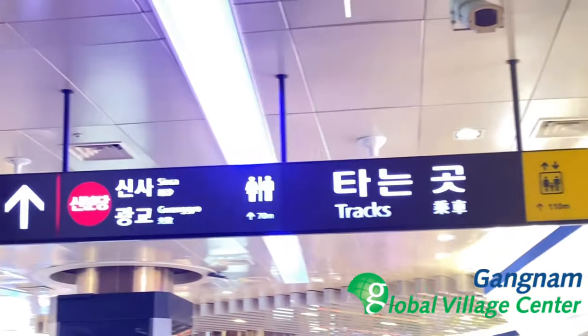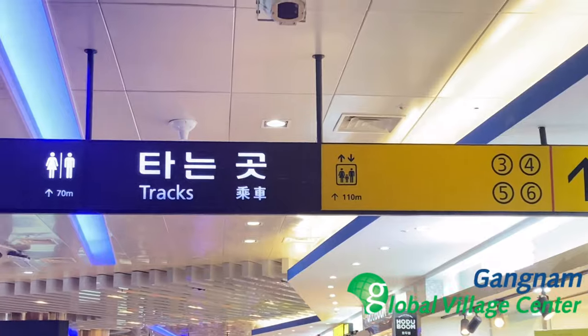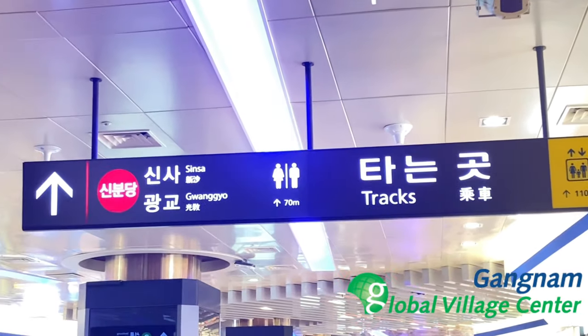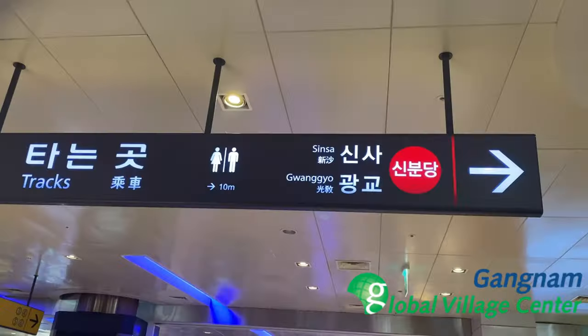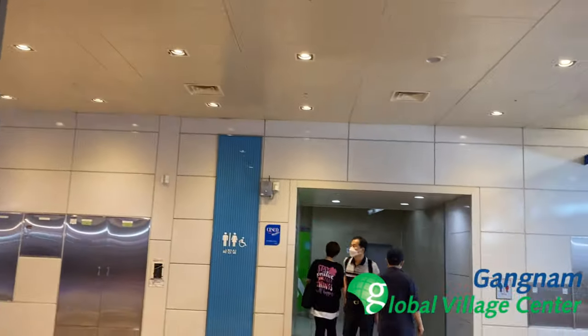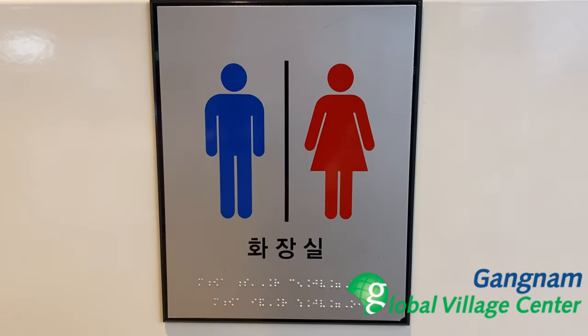The signs are very convenient and easy to see, showing you where to go. We chose to go first to the restroom, and the restrooms here are very clean and very convenient to use.